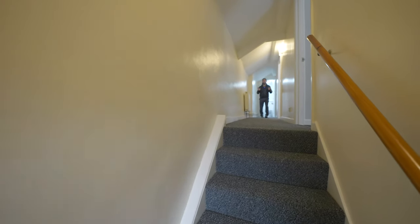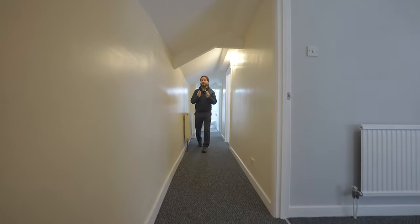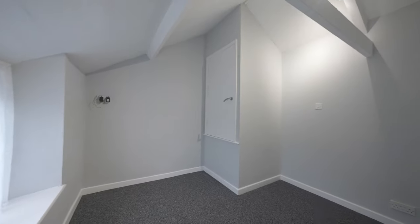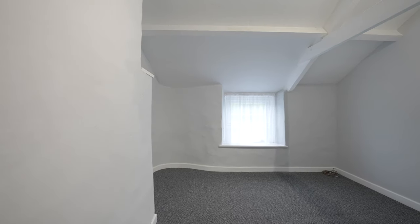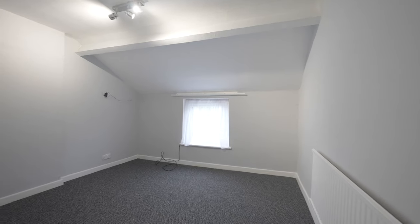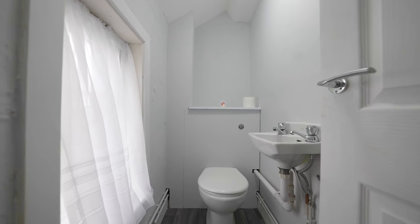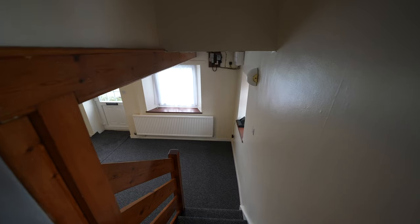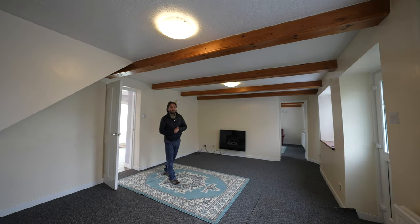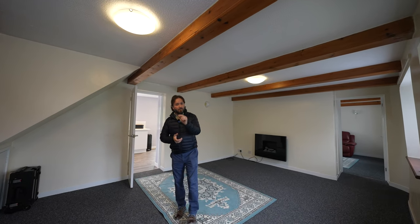To the first floor there are three double bedrooms, all with views to the front, as well as a separate WC cloakroom. So if Wilkai Cottage looks like your ideal home with all its character and charm, give us a call in the office and we'll arrange a viewing for you.